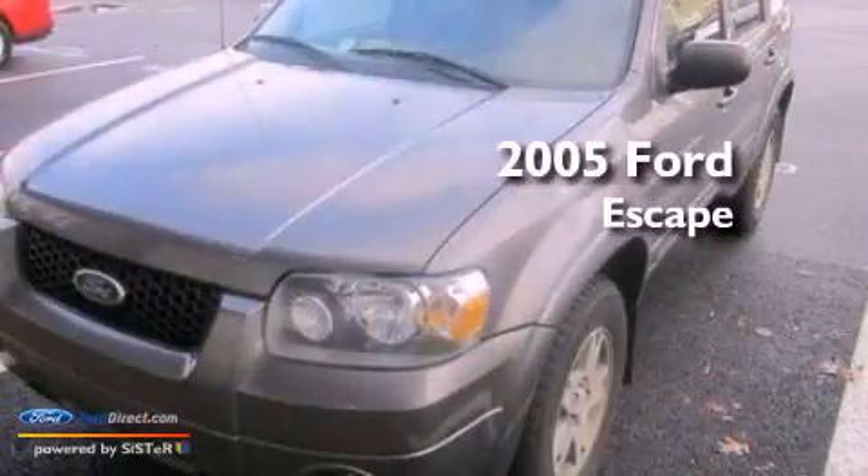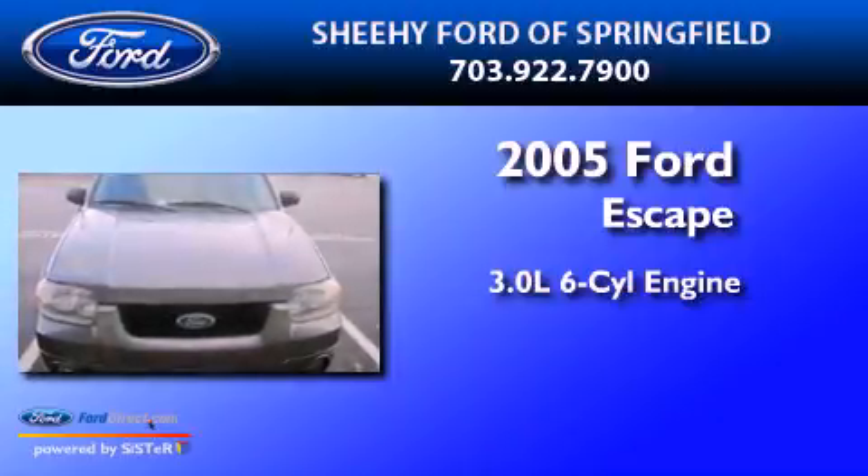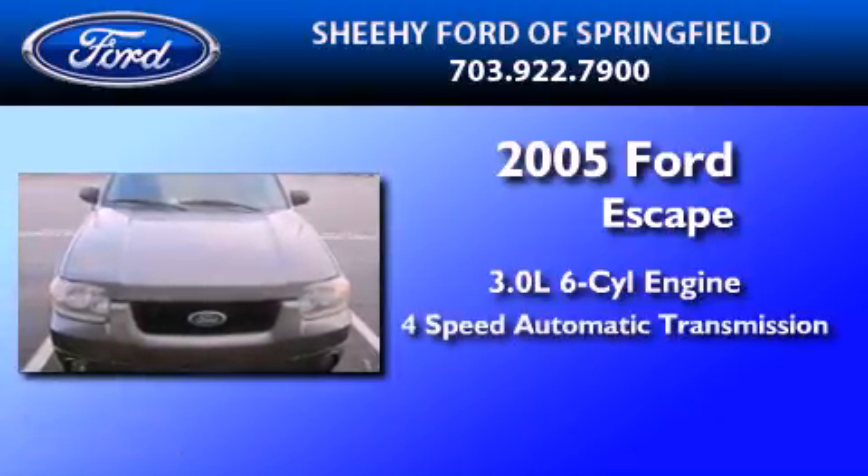This is a 2005 Ford Escape. It features a 3.0-liter, six-cylinder engine and a four-speed automatic transmission.